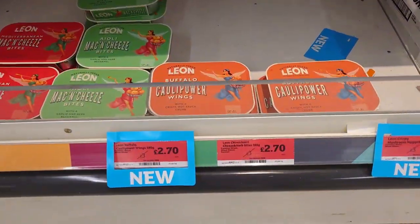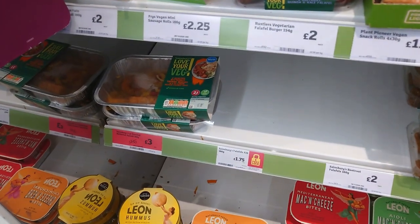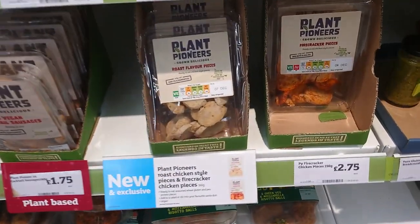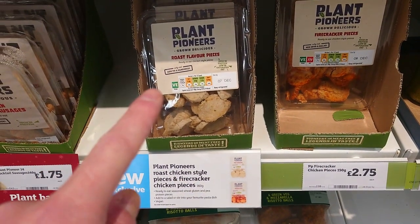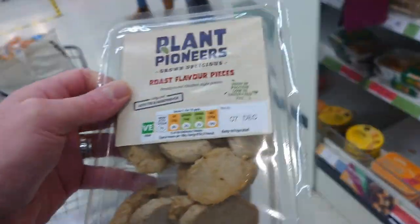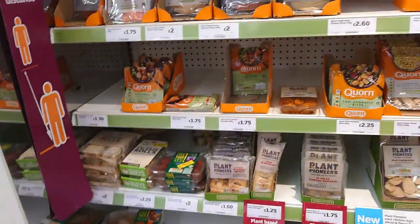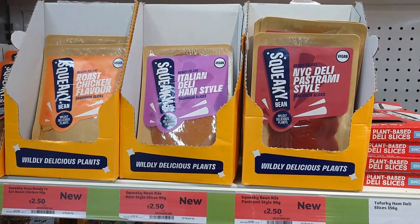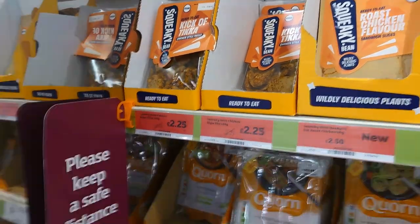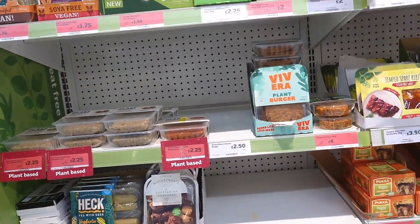Still got all the Leon takeaway stuff. And then we start getting into Sainsbury's own range. These are surprisingly gorgeous - we had one of these a couple of weeks ago. In fact, I might get one today because even on fat they're quite low. They're not great, but warmed up on a sandwich, fantastic. I'm guessing you've all tried these already. Pretty amazing. I know most of you will have seen all this stuff before, but some people on the channel won't have.